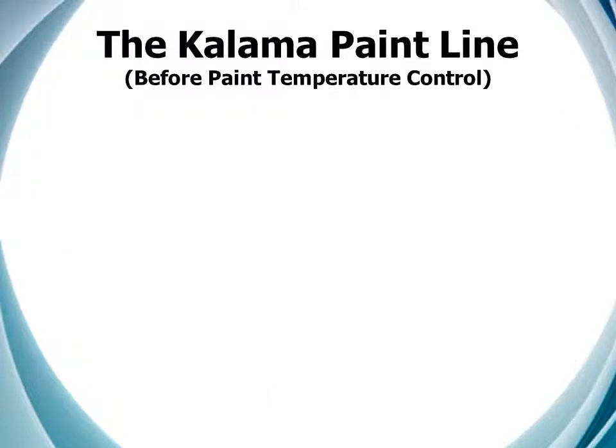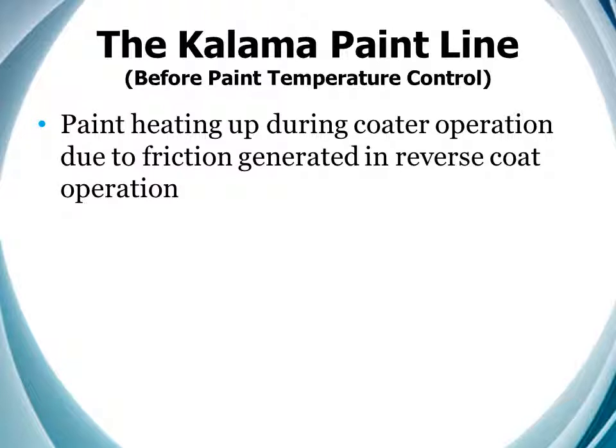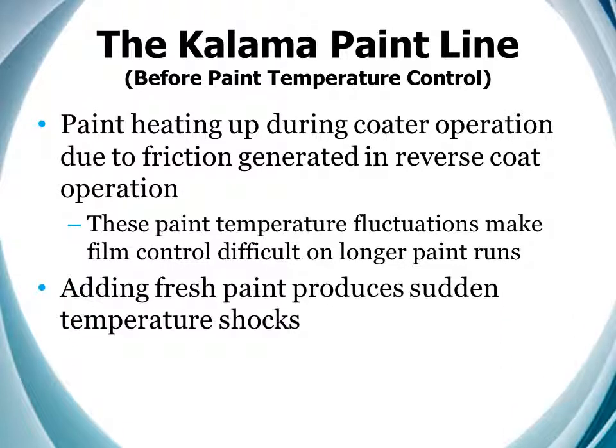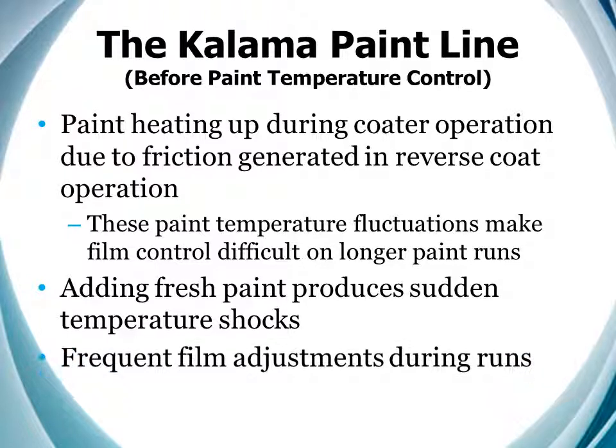Then, to make matters worse, the paint heated up during the runs due to friction. The operators were constantly getting called for up a tenth, down a tenth adjustments. Once we finally got it adjusted, the addition of fresh paint created a temperature shock and a viscosity shift, and we were right back to making adjustments again.